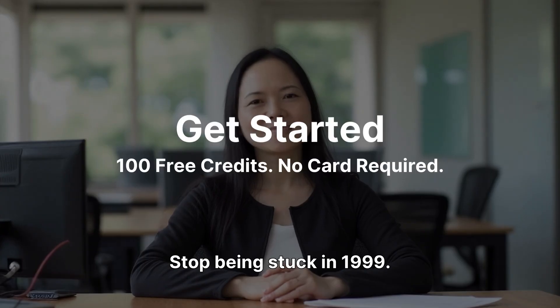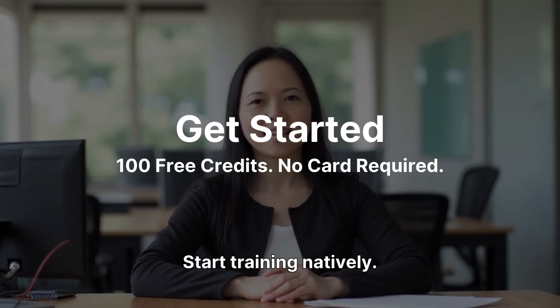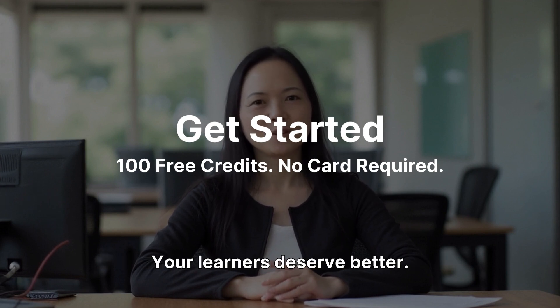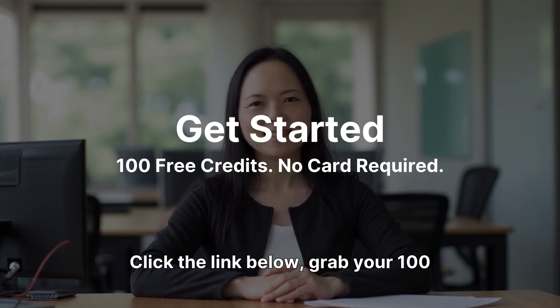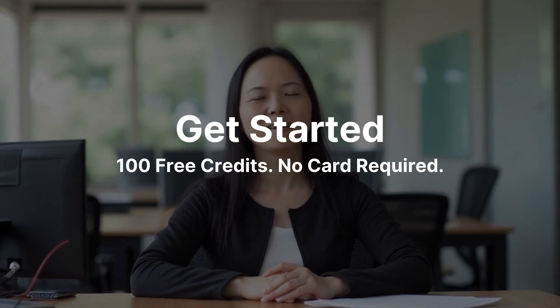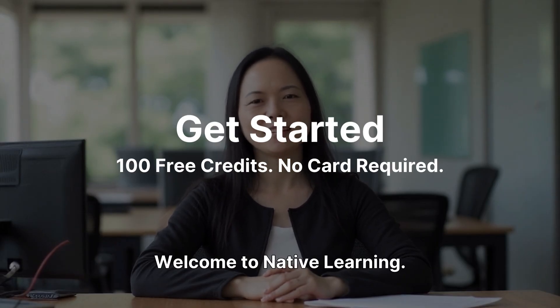Stop being stuck in 1999. Start training natively. Your training team is drowning in exports — your learners deserve better. Click the link below, grab your 100 free credits, and create your first lesson immediately. Welcome to native learning.